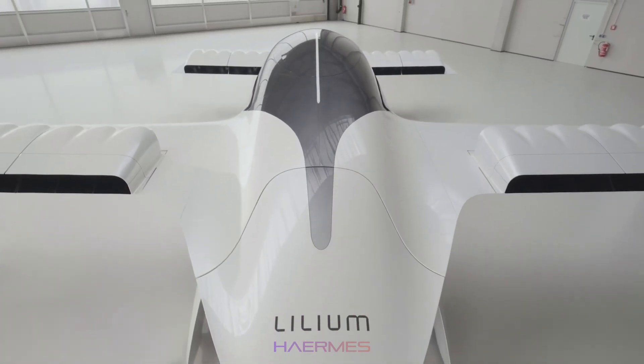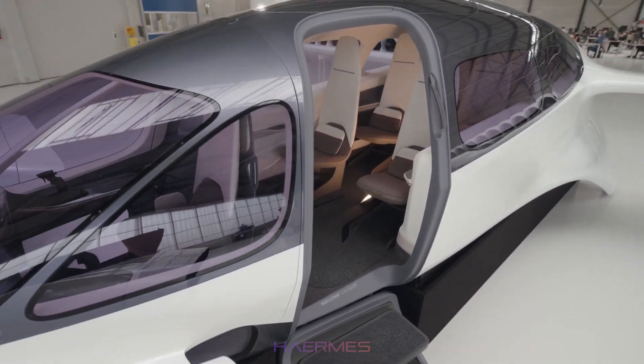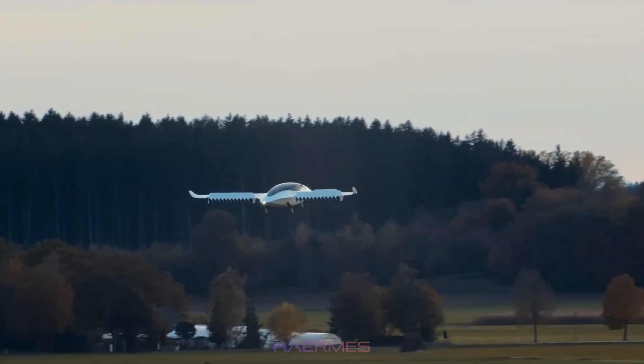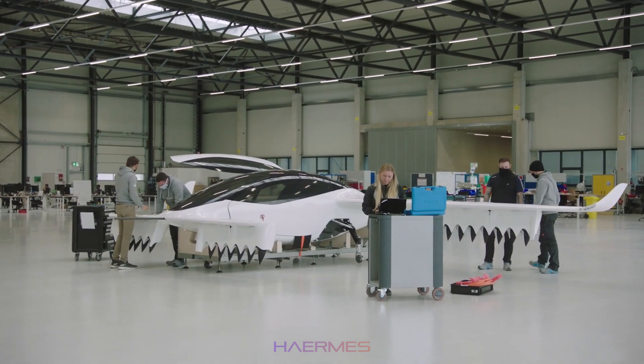The Lilium Jet, with its larger cabin, is perfect for group travel between nearby cities. While its range ensures it can cover medium distances, it's likely to be a popular choice for regional travel, especially as its range and capabilities evolve over time.